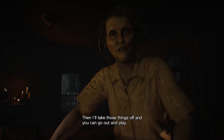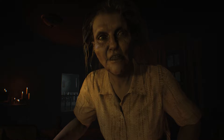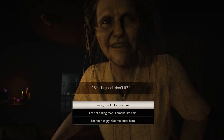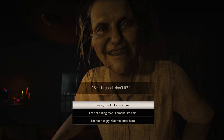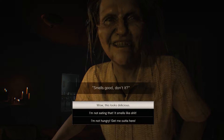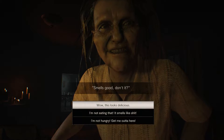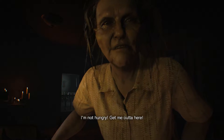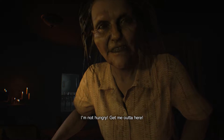Then I'll take those things off and you can go out and play. But you gotta eat all of it. Smells good, don't it? I can go — wow, this looks delicious — but I'm not eating that, it smells like shit. Or I'm not hungry. Get me out of here. I'm going with the third one: I'm not hungry, get me out of here.